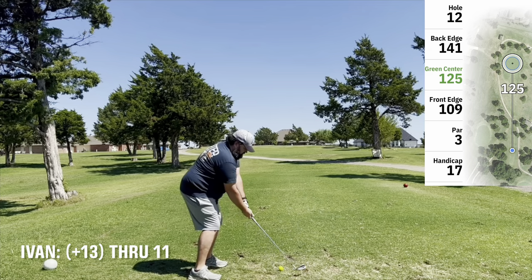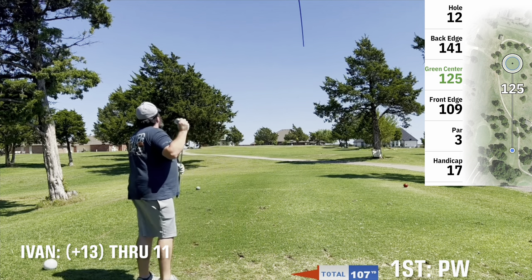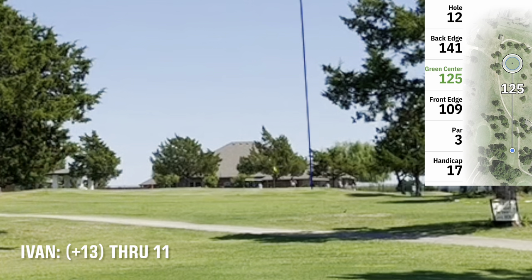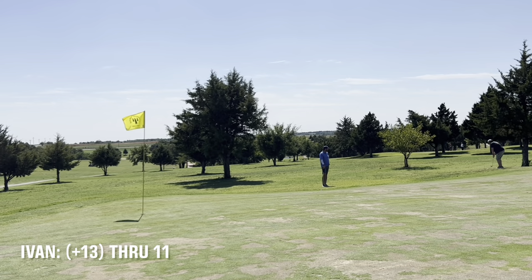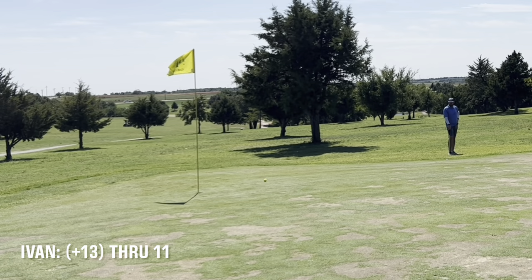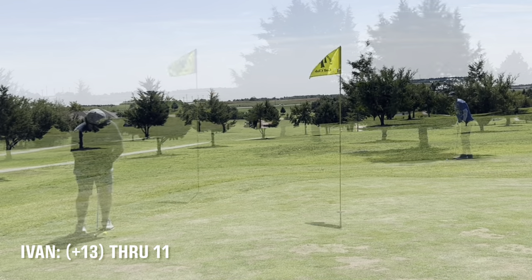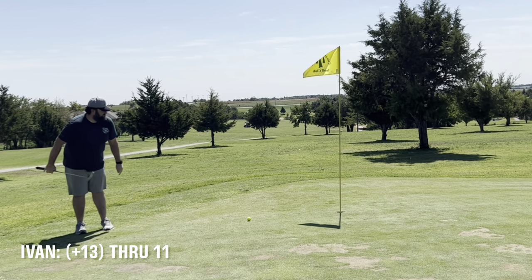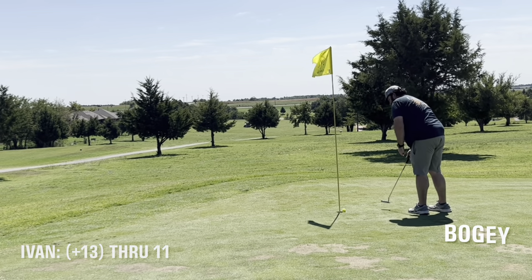On to 12, a short par 3. Hit pitch and wedge — didn't quite get it, ended up short and right a little bit. Look at how terrible — I keep saying it but it was kind of shocking. This green was almost unplayable. Chipped up with a pitching wedge and then ended up 2 putting. That's a bogey.